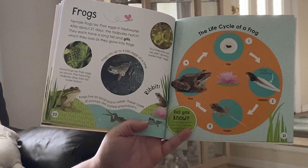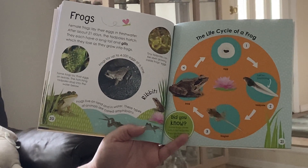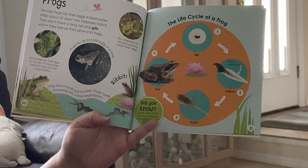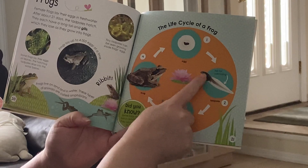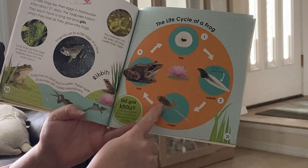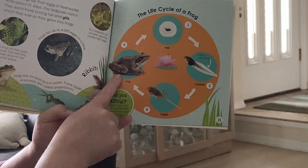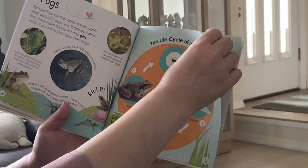It's a frog. Female frogs lay their eggs in fresh water. After about 21 days, the tadpoles hatch — they each have a long tail and gills, which they lose as they grow into frogs. Here's the egg, then there's the tadpole swimming in the water. He starts to grow legs but still has a long tail — that's when he's called a froglet. Then he loses his tail, gets bigger, and becomes a frog. That's another life cycle of an animal changing from an egg.